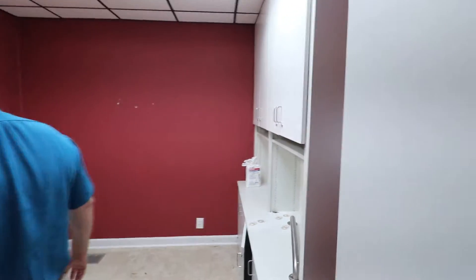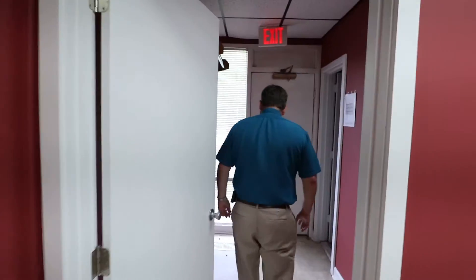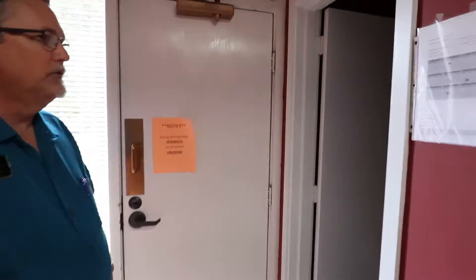This exam room actually has a private bathroom and an exit door. You could use it as an office, or for clients who need to come in the back door.